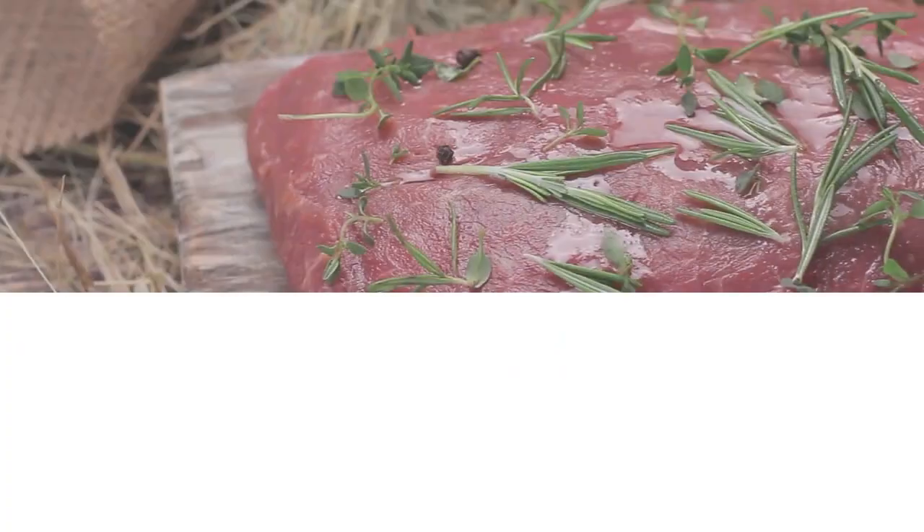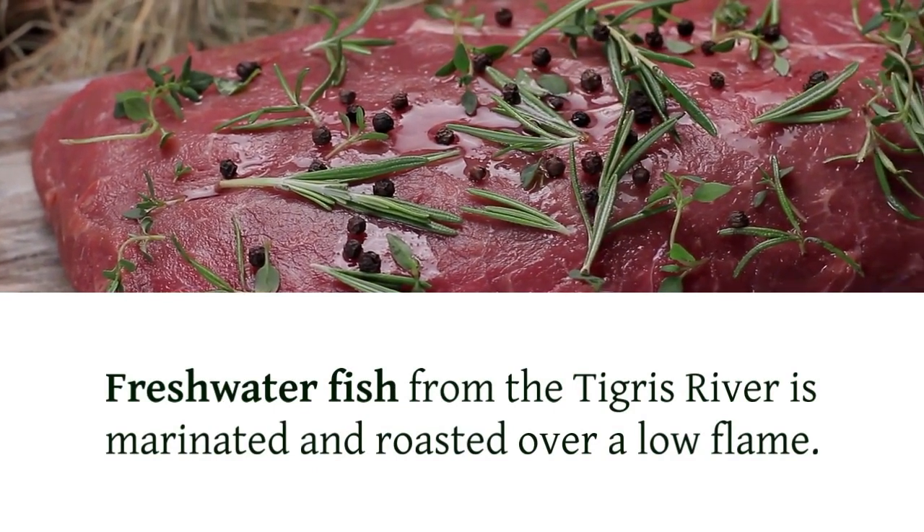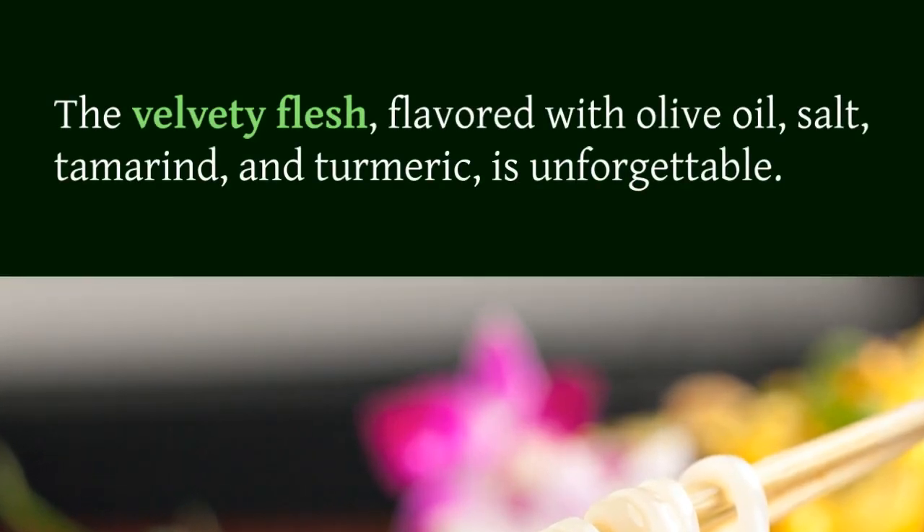Mazgouf is Iraq's de facto national dish. Freshwater fish from the Tigris River is marinated and roasted over a low flame. The velvety flesh, flavored with olive oil, salt, tamarind, and turmeric, is unforgettable.